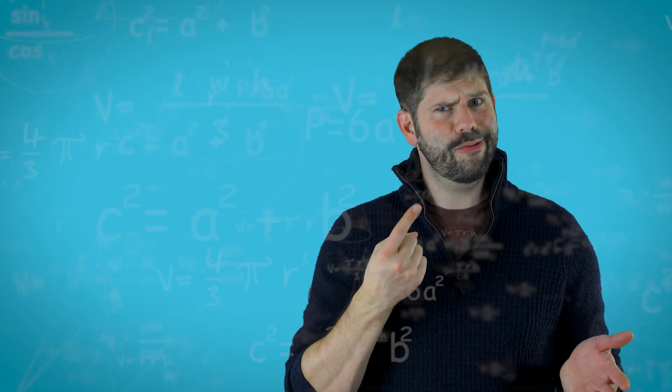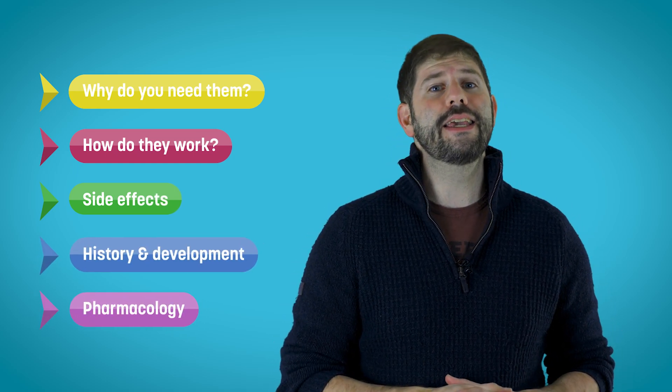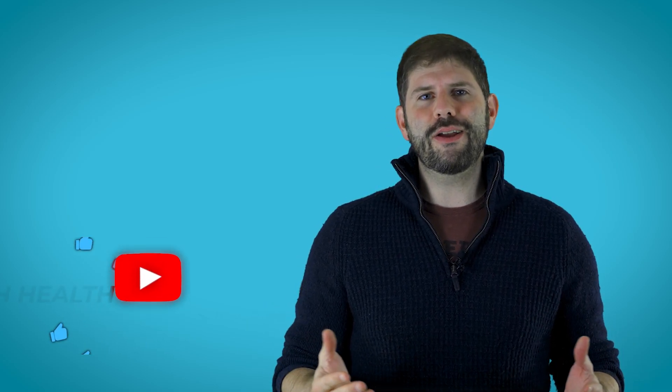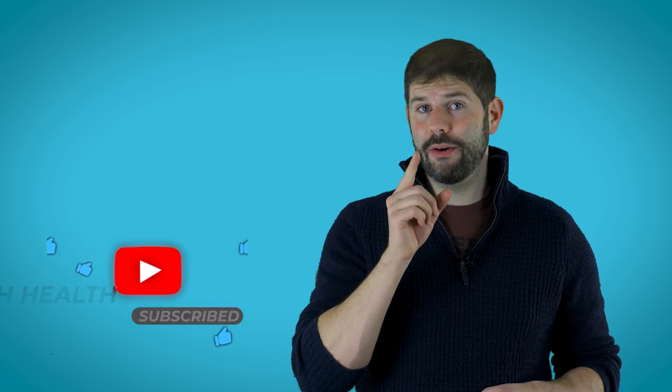This is part of a series of videos I'm making to help you understand the drugs you're taking, because it turns out that quite often we don't really know what we're putting in our mouths. I'll cover why we need to take it, how it works, the side effects, the history of its development, and even the geeky pharmacology for you drug nerds out there. Do me a favor though and subscribe if you like it, share if you love it. Now let's go.